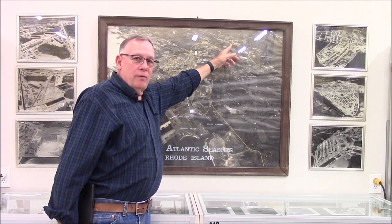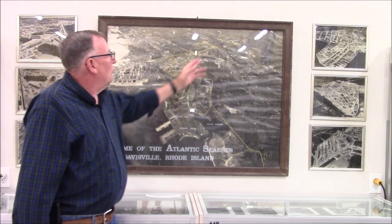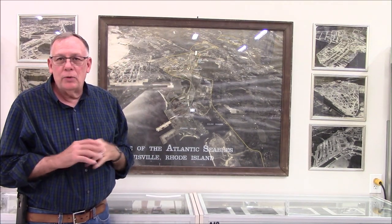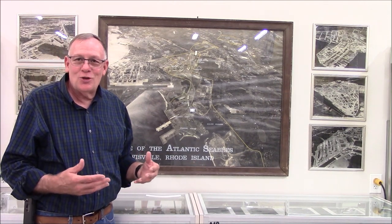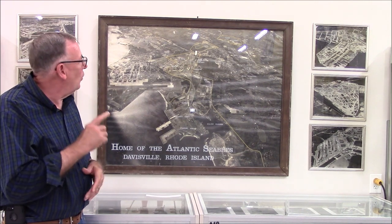Camp Fogarty — also called Sun Valley — is where they did all their military training during World War II. It was named Camp Fogarty because Congressman John Fogarty gave up his congressional seat during the Second World War, enlisted in the Seabees, fought and served in the Pacific theater. After the war he went back to Congress and fought for the rights and conditions of enlisted men. That's why the base was renamed Camp Fogarty.